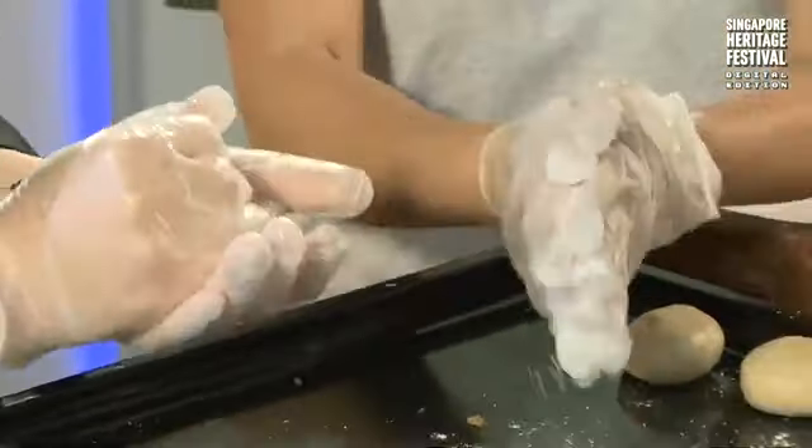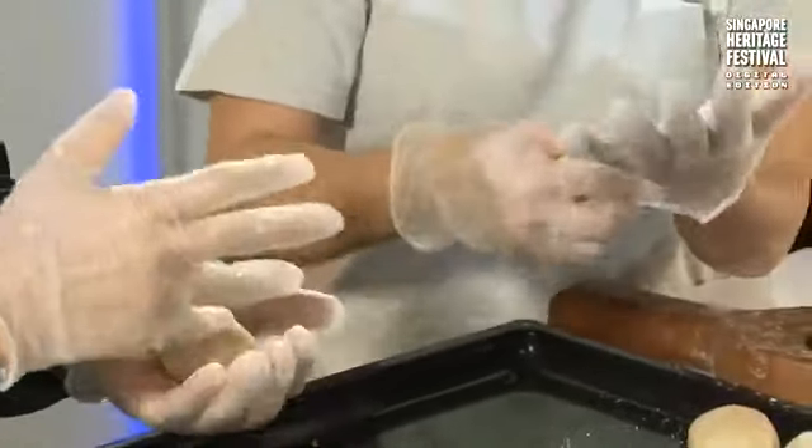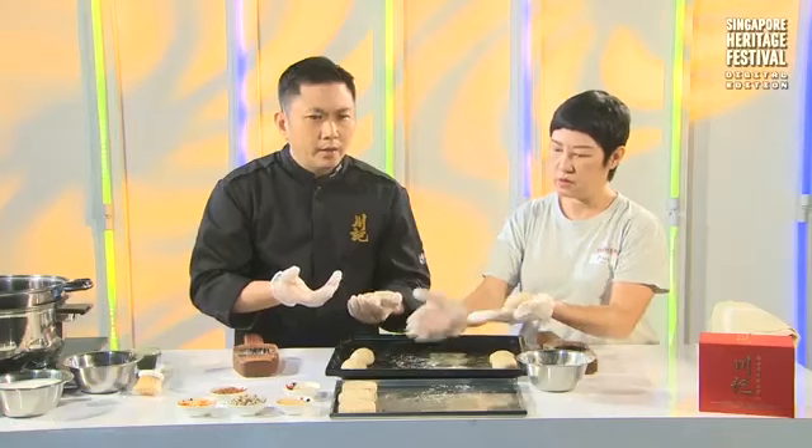This pastry — the Hainanese mooncake — obviously sells best during the mooncake festival. Among the Hainanese, they call these the Hainanese mooncakes. Back then they were only available at my grandma's shop, and even now they're very difficult to find locally and back in Hainan.